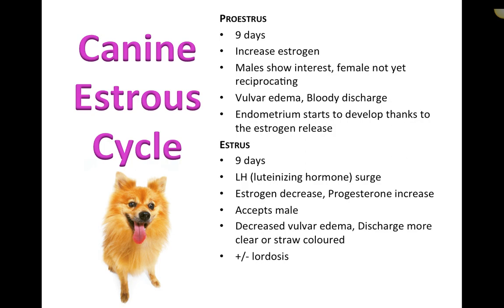Starting with proestrus — it's a nine-day phase. We see an increase in estrogen; males may show interest in the female but she will not allow mounting. Clinical signs include vulvar edema, bloody discharge, and the endometrium begins to develop due to estrogen release.